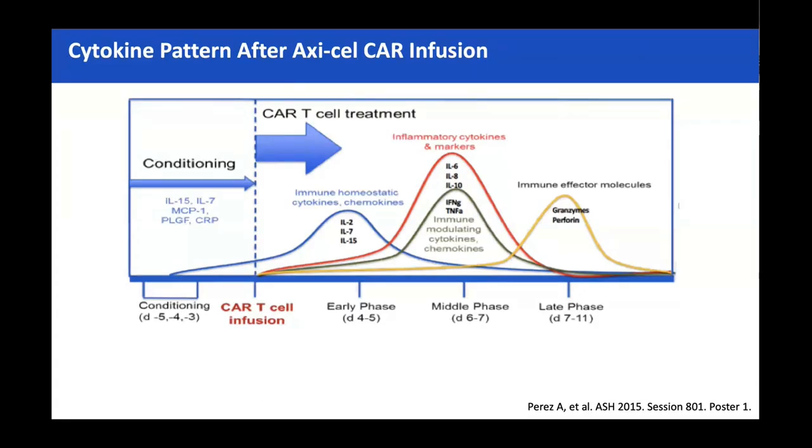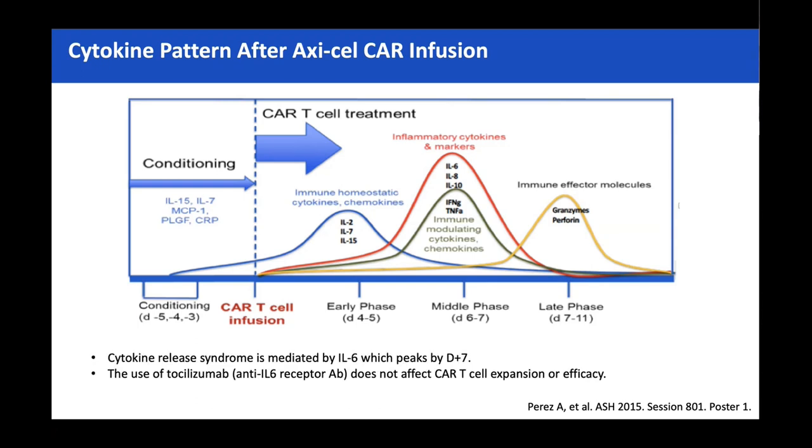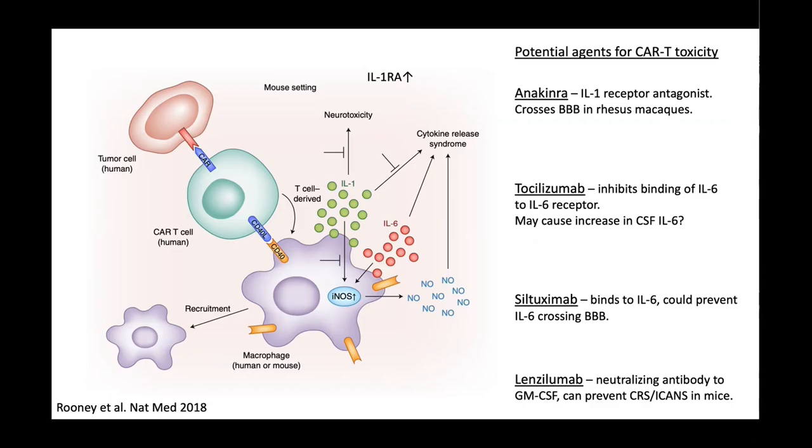CRS is all cytokine mediated. IL-6 is the main one, but there are many other players. IL-1, although it doesn't go up very high, is very important — probably more so in the early cascade, and I'll come back to that when we talk about anakinra. Thinking about how the drugs work: tocilizumab blocks the receptor. With someone who has quite severe ongoing CRS you do get a sense that the effect gets saturated, which fits with the mechanism of action — which is why just giving toci, toci, toci often isn't the right strategy. You have to add in other things.